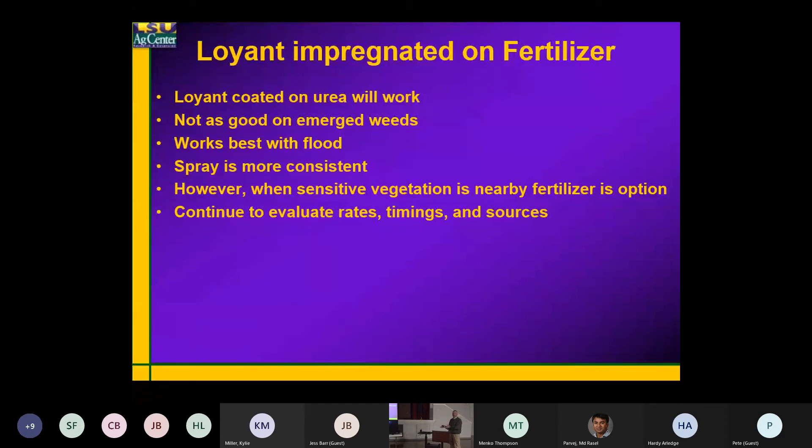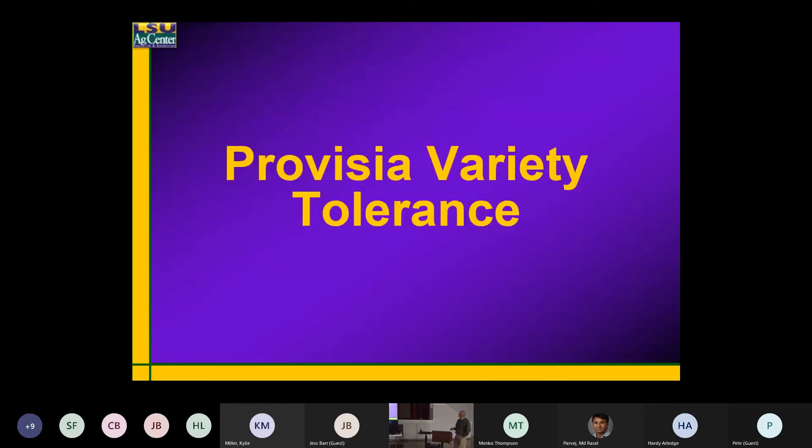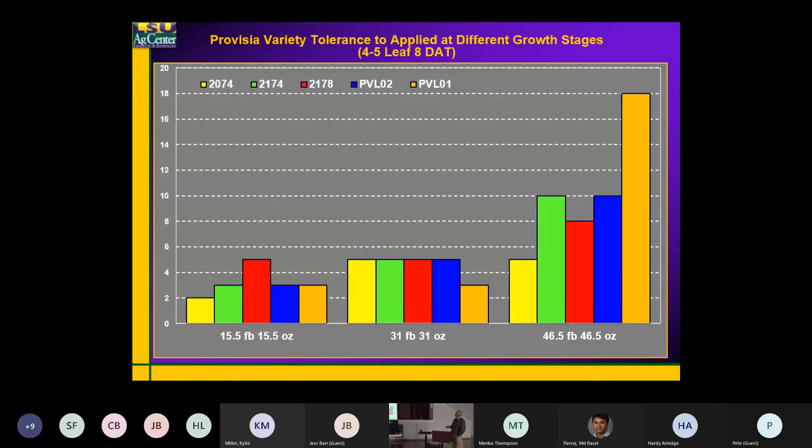It is a broadleaf herbicide that happens to have a little bit of activity on barnyard grass, but I do not count on that. You do not need 16 ounces — in most cases, 8 to 10 ounces is really all you need, whether you're putting it on the fertilizer or spraying it on. Now real quick, on Provisio tolerance.